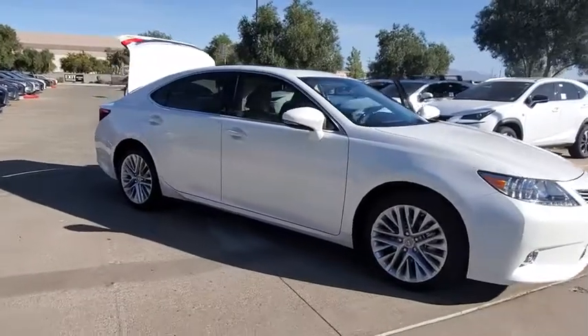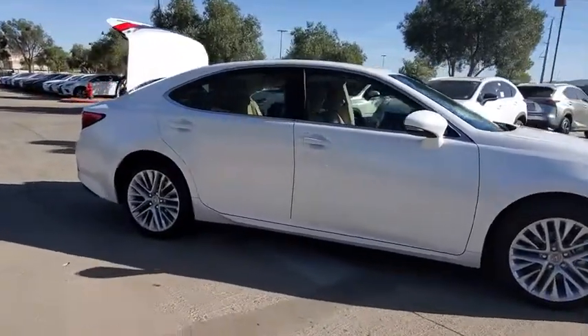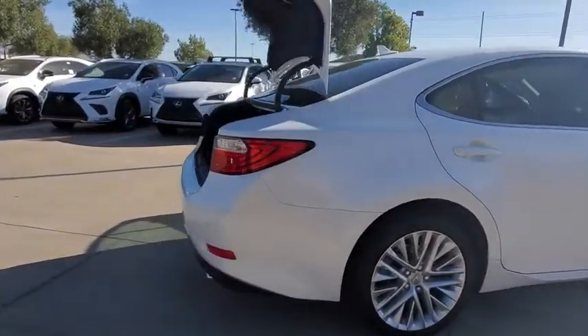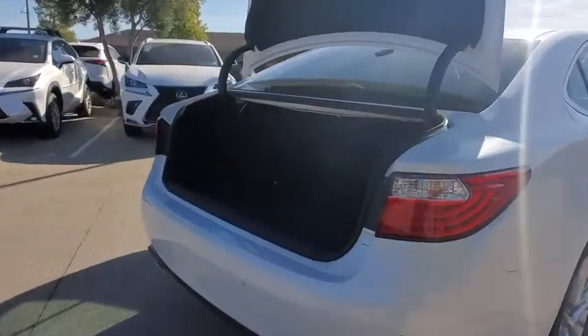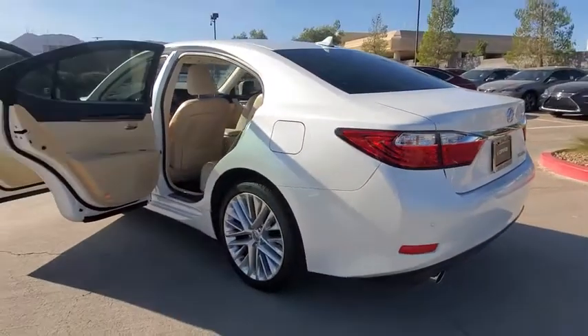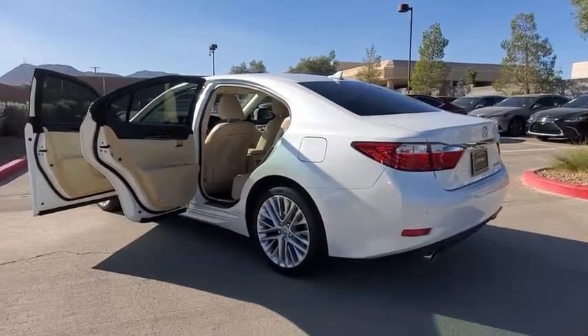Take a ride in the 2014 Lexus ES350. The Lexus ES350 is a sophisticated combination of distinctive styling, luxury, and smooth performance. A 3.5 liter V6 engine propels the ES from 0 to 60 miles per hour in 6.8 seconds. And the countless standard interior features transport you to a new level of luxury and convenience.